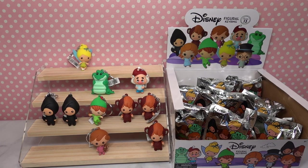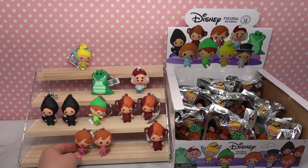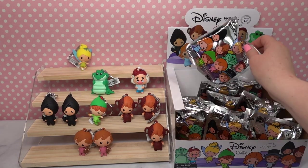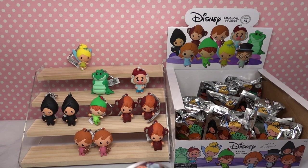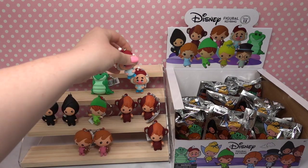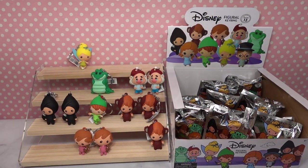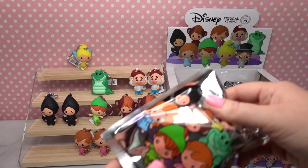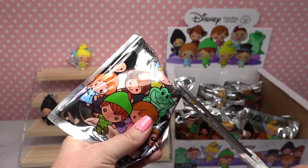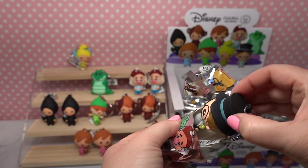Let's see who we have. Just kidding — got another Michael. All right, let's see who we got next. Oh no, we got another Smee. We can do this — I believe in us, we can complete the collection!